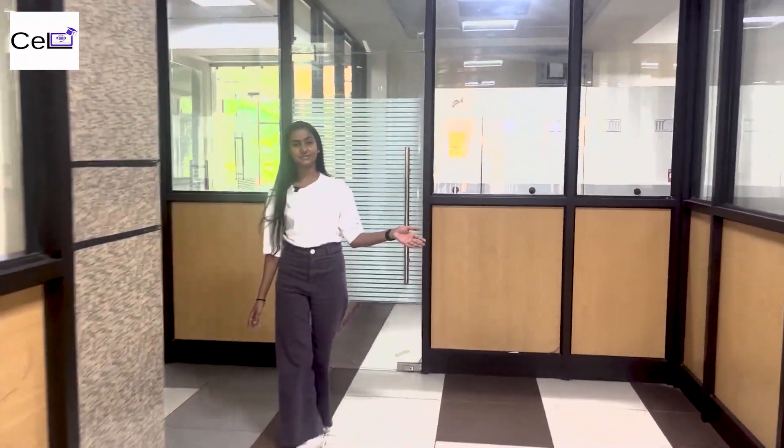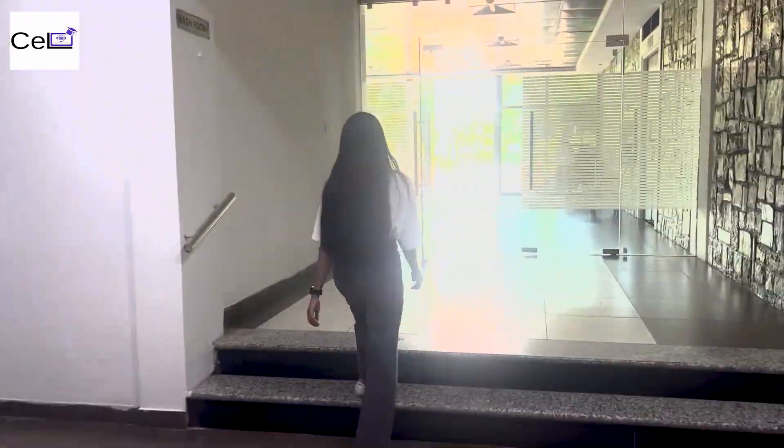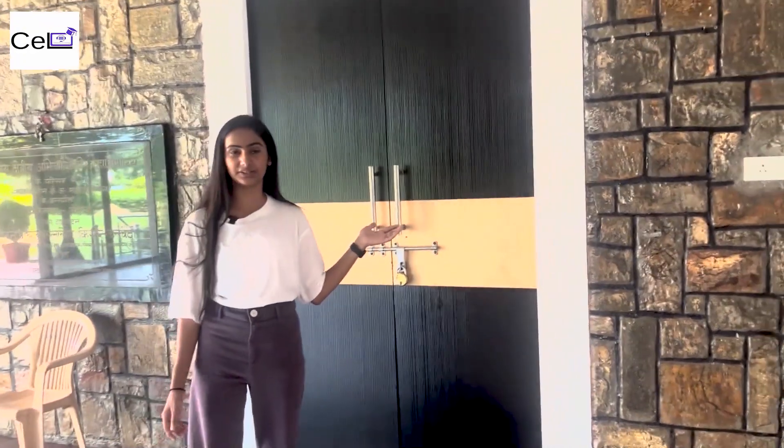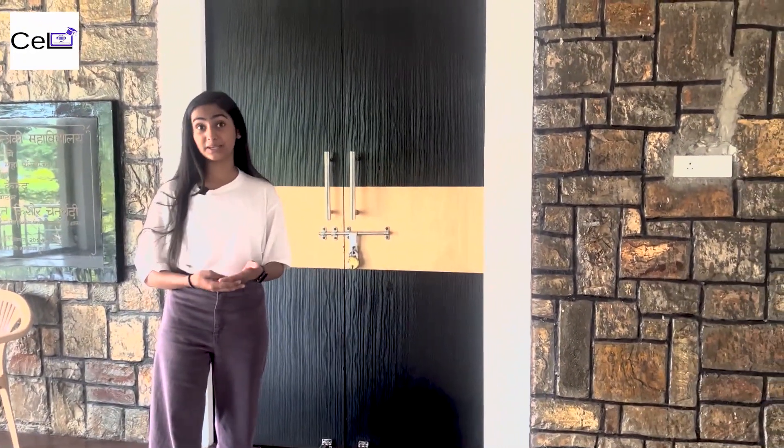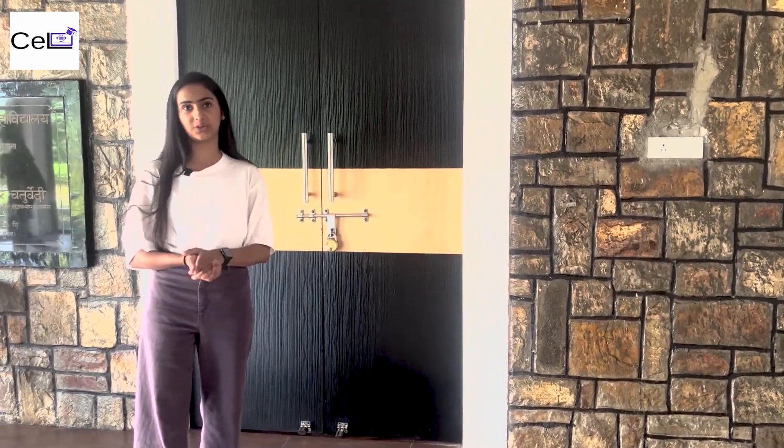This is the place where our results get evaluated. Here comes the mini auditorium, where we have our pre-placement talks or document verification and related queries.